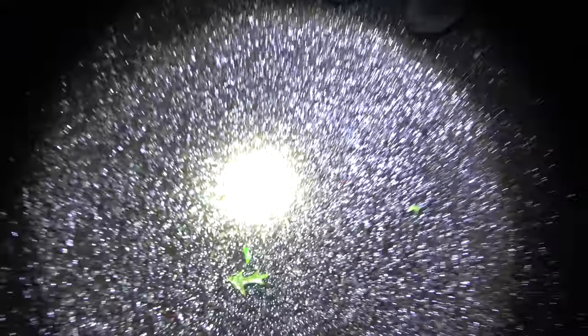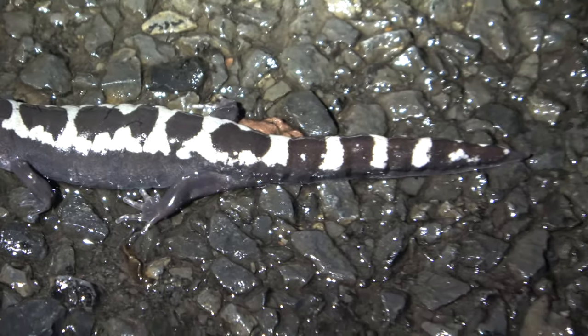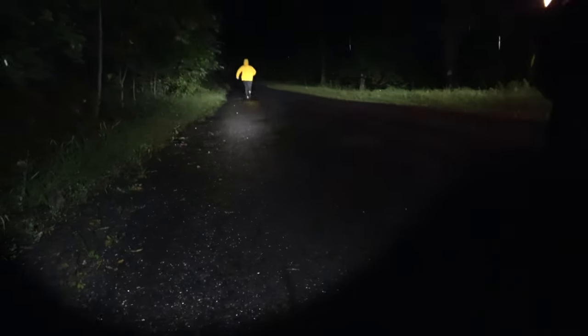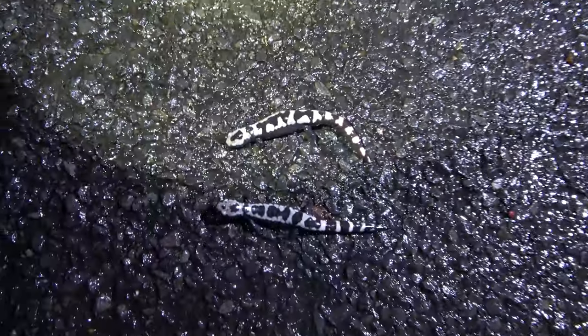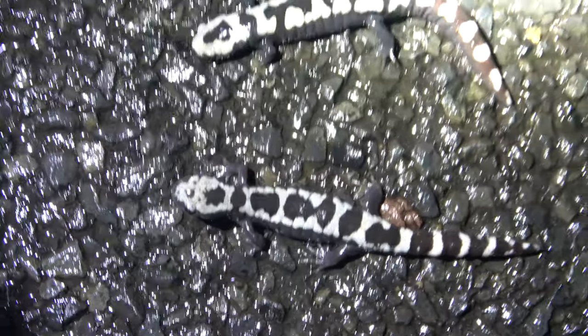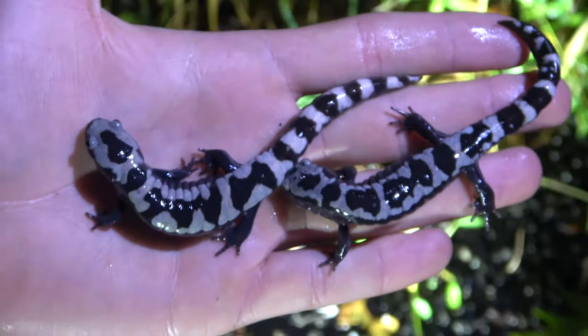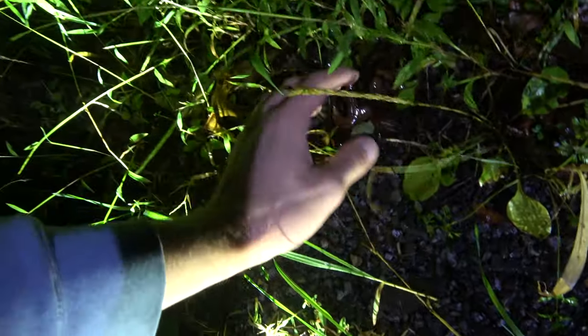We got another one — look, this one's bigger for sure. I'm going to go check this spot up here. Beautiful salamander. We think we might have another one up the road here. Look at all the white on this one's face. That's awesome. We got two nice marbled salamanders right here, in addition to the one we saw back there. We'll let them go off the road.